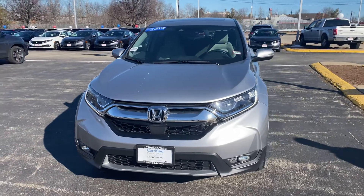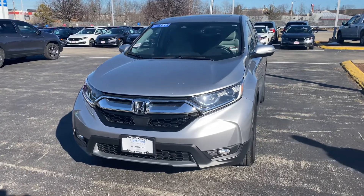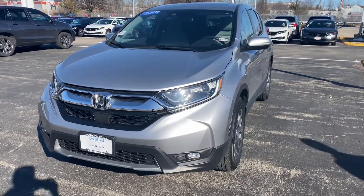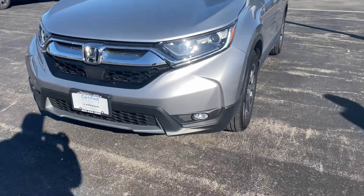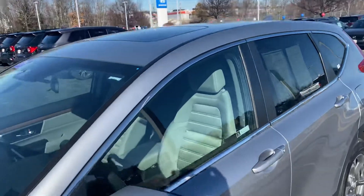Hey Vicky, my name is Saul from AutoFair Honda. I have the CRV you inquired about — it's in stock. I'm going to go over some features with you. This car has LED daytime running lights, fog lights, and nice alloy wheels.